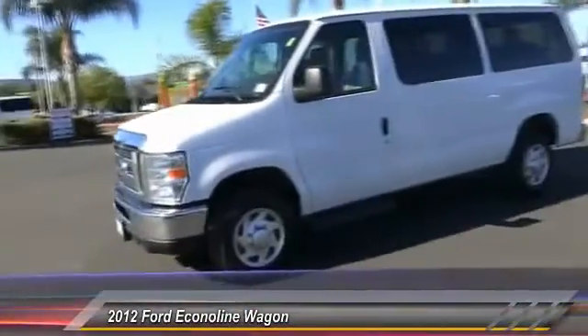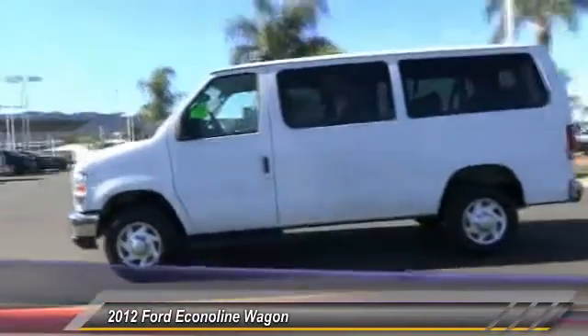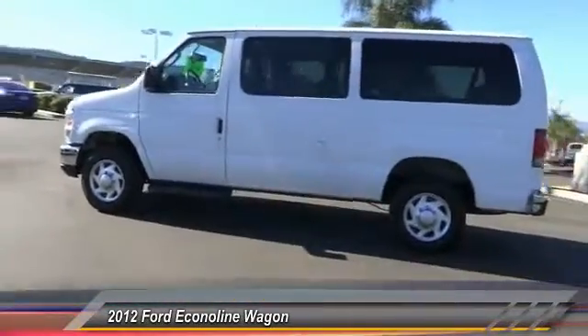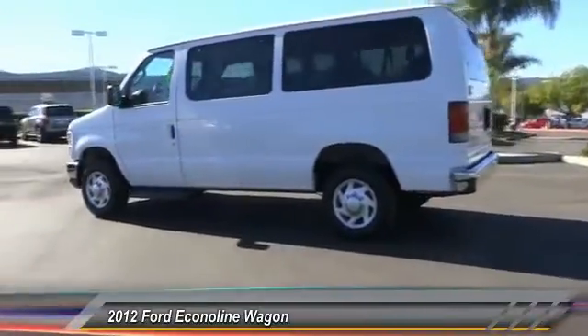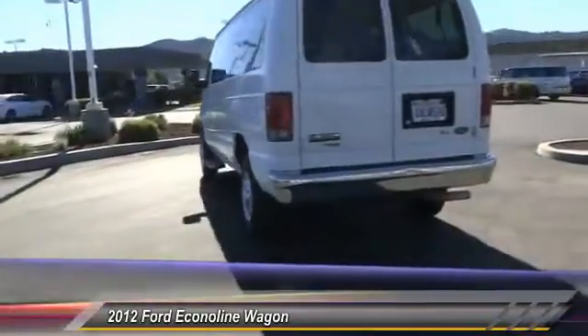2012 Econoline. The Ford Econoline is a great work vehicle with plenty of room for any type of tool on the planet. You won't go wrong with the Econoline, and it is priced below $25,000. This vehicle has less than 50,000 miles.